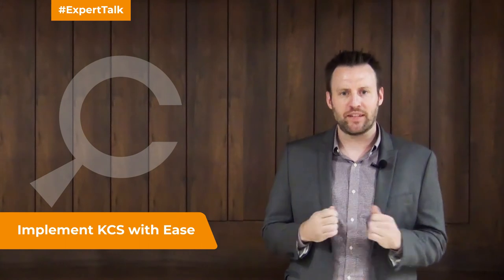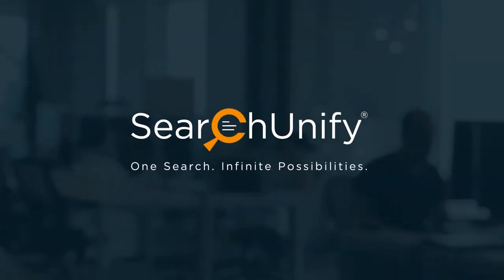With Search Unify, you can make it easier for your organization to follow KCS best practices, and this in turn increases your support capacity and keeps your customers happy. Scale your support with Search Unify.